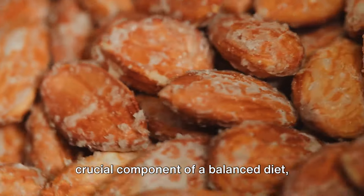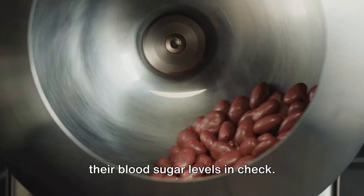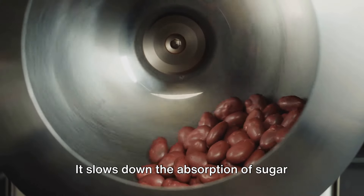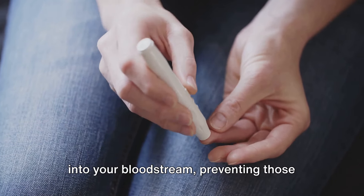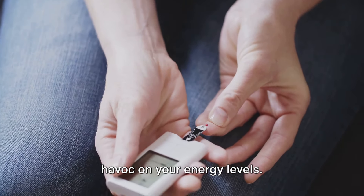That's about 14% of the daily recommended intake. Fiber is a crucial component of a balanced diet, particularly for those who need to keep their blood sugar levels in check. It slows down the absorption of sugar into your bloodstream, preventing those sudden spikes and drops that can wreak havoc on your energy levels.